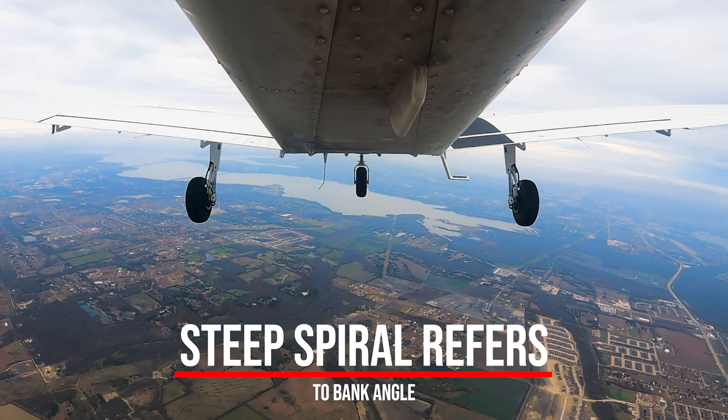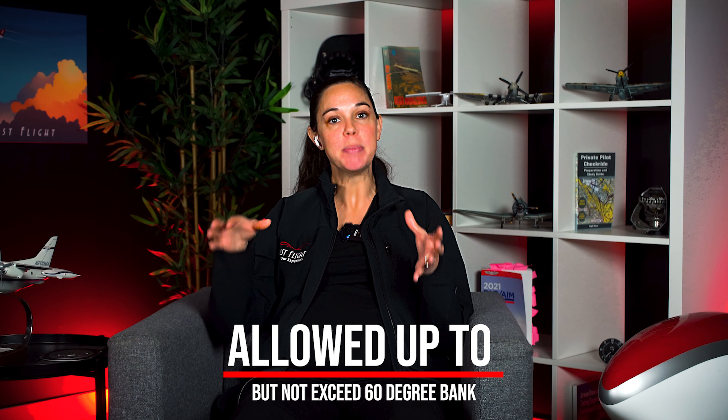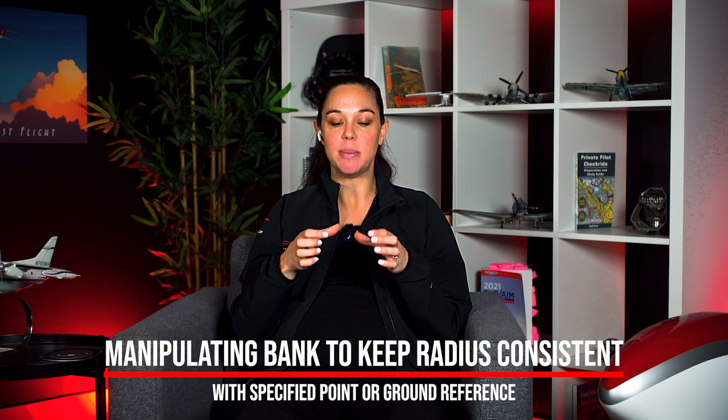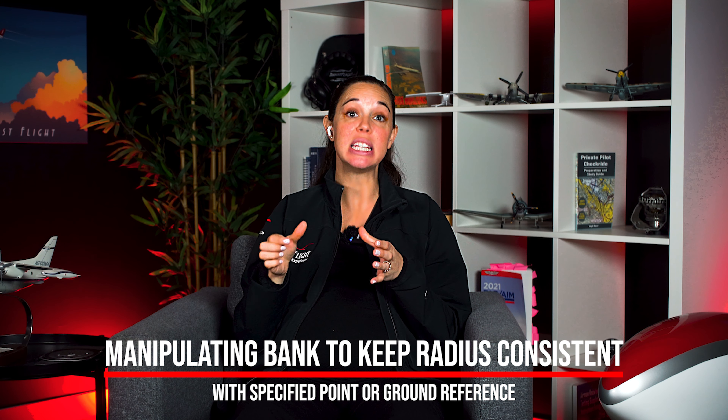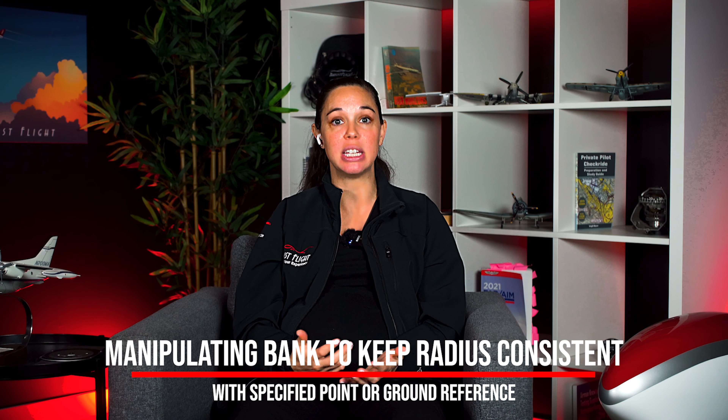The other piece of the name is 'steep spiral,' referring to our bank angle. We're allowed up to but not to exceed 60 degrees bank. I'm manipulating bank as I come around those 360-degree turns to maintain the same radius or distance away from a specified ground reference point that we have in sight.